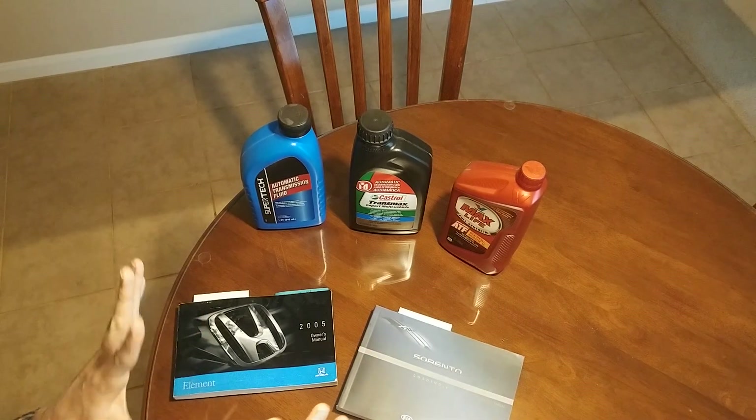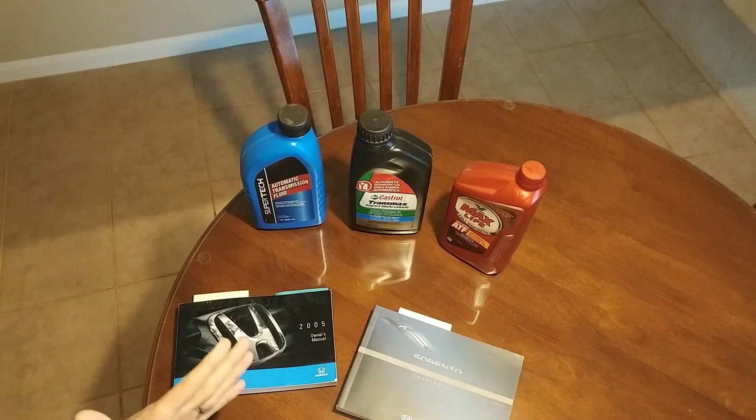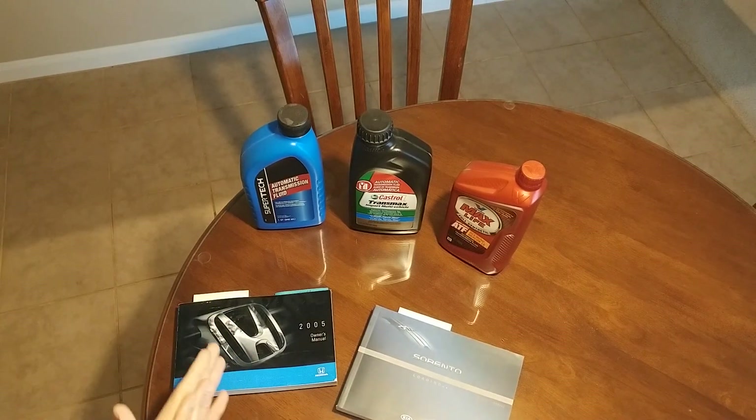In this video I want to do a part two of the change your transmission fluid video that I did earlier.